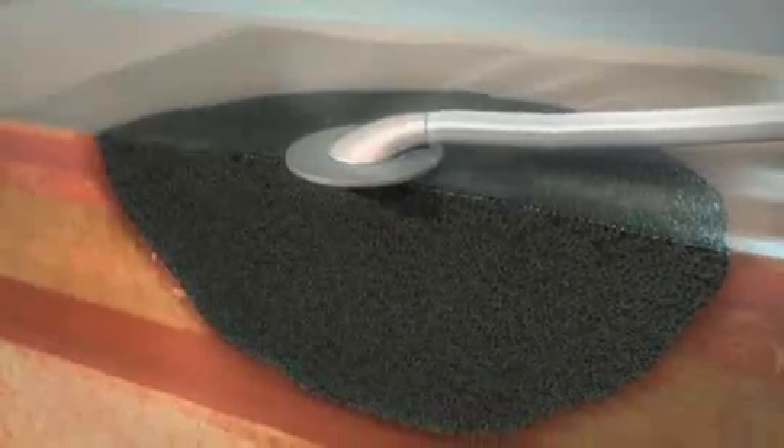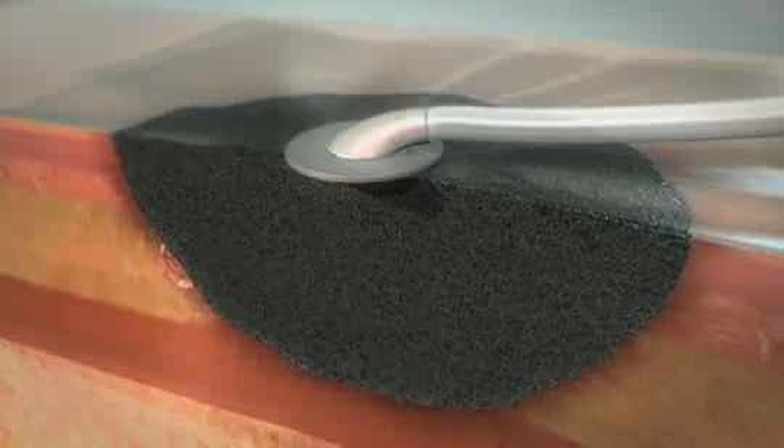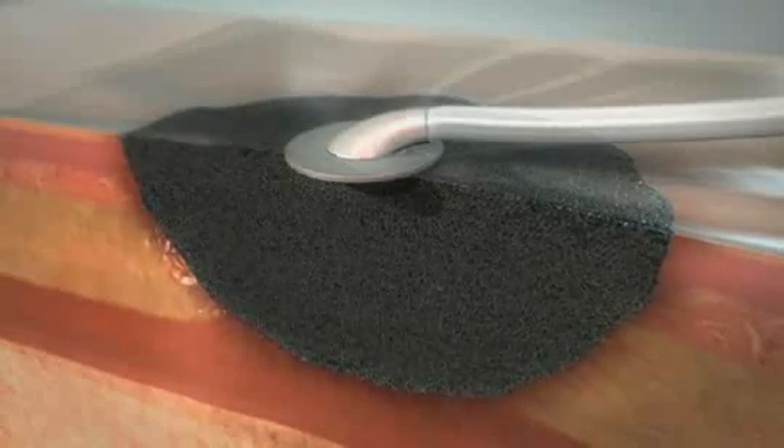The application of uniform negative pressure, when delivered through KCI's VAC therapy system, induces both a physical and biological response.